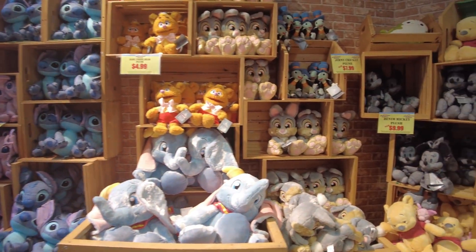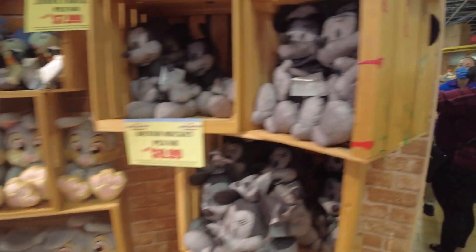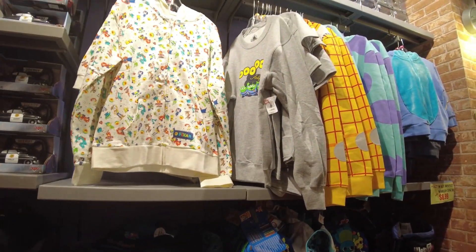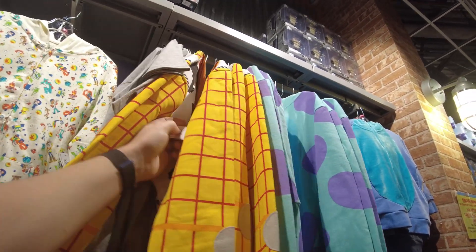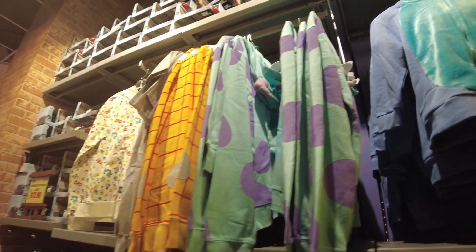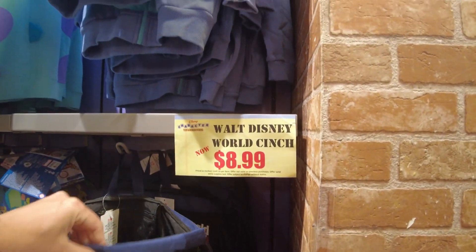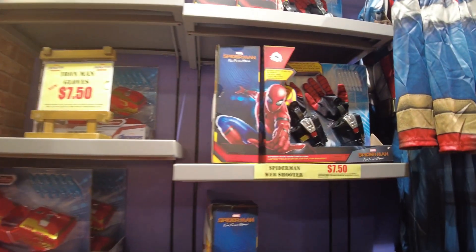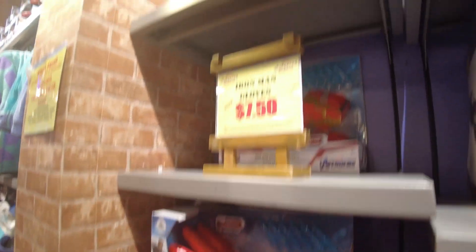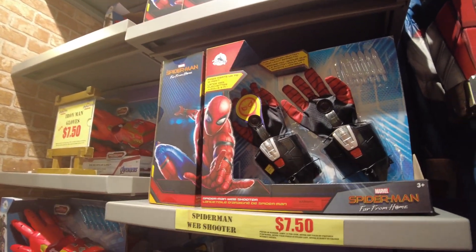So they still have all the same plushes from the denim collection. They still have these big demos for $14.99. They do have a lot of new kids apparel though. They still have these Avenger hands that shoot out little darts for $7.50 — Iron Man gloves, Spider-Man, same idea, $7.50.